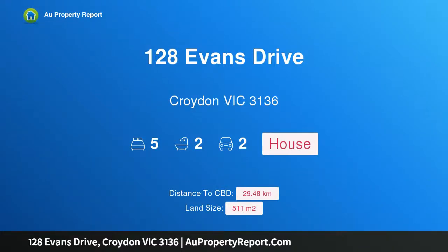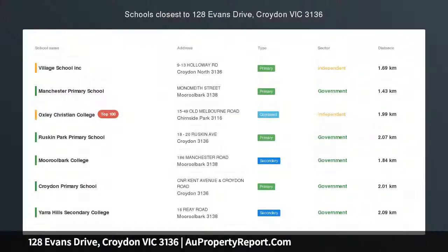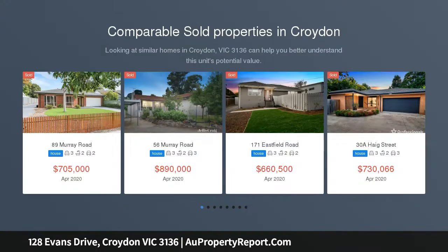Hi, I am glad to introduce Property 128 Evans Drive, Croydon Victoria 3136 — Ultimate Luxury Lifestyle in the Range.